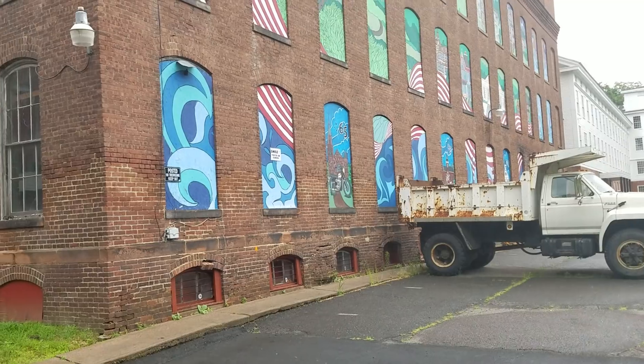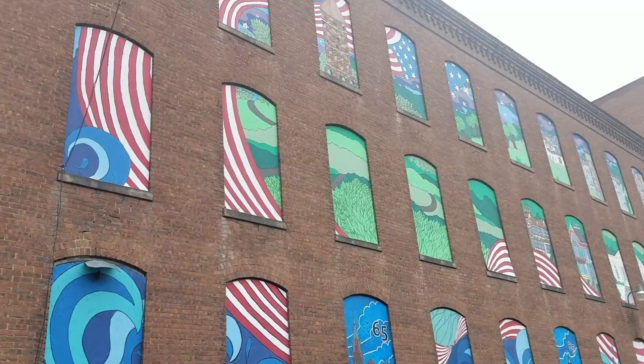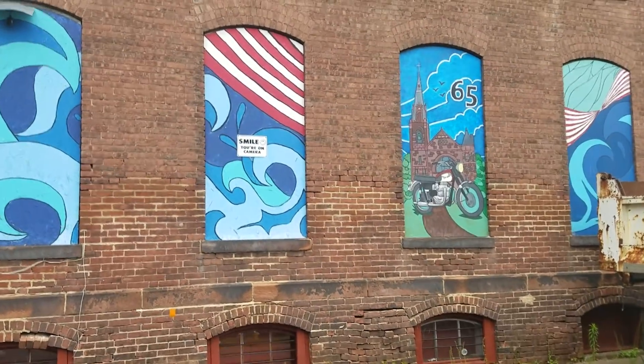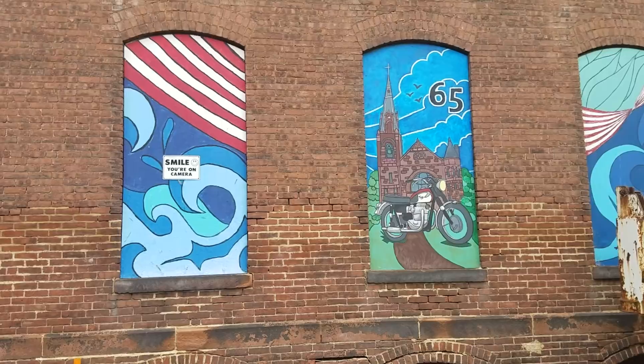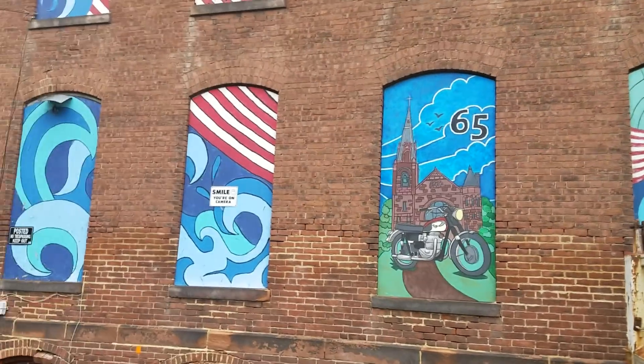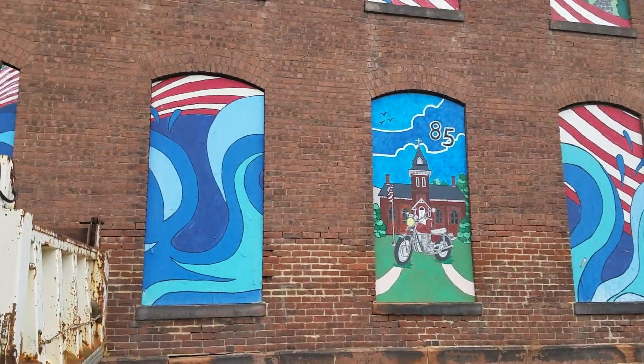I'll give you a quick run-through — it's looking really good. The murals on this building were done by the Tallinn Middle School students along with our art director 15 years ago. They came back last year with my daughter, who's an 8th grader, and they did that Triumph sign mural right there, and a Yamaha XS650.